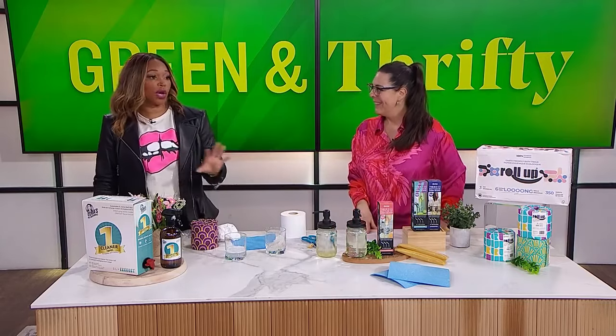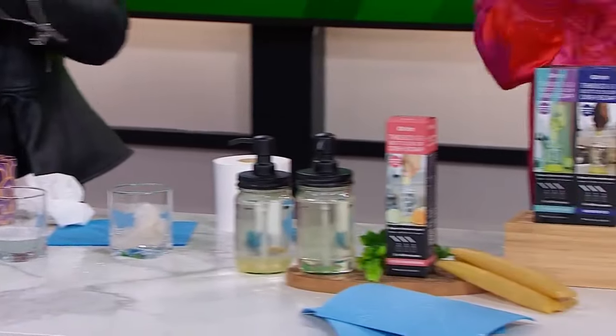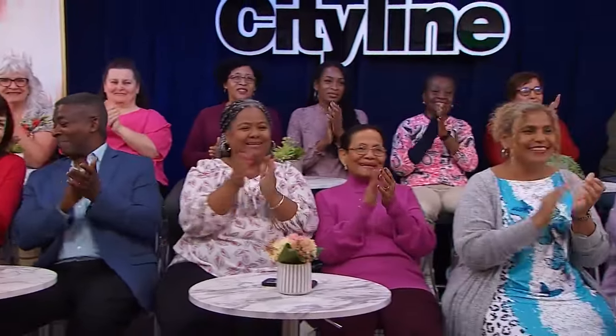Everyone is going to go home with all of these amazing eco products to help start their low-waste journey. Candice, thank you for that — great info, great products.